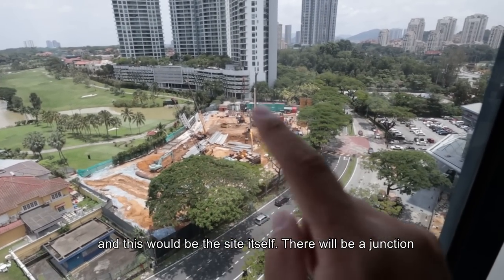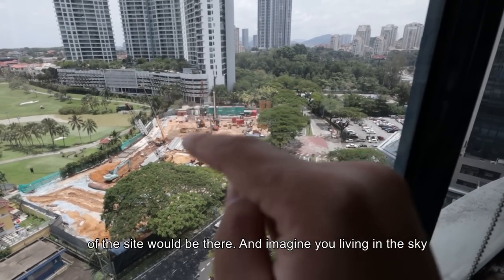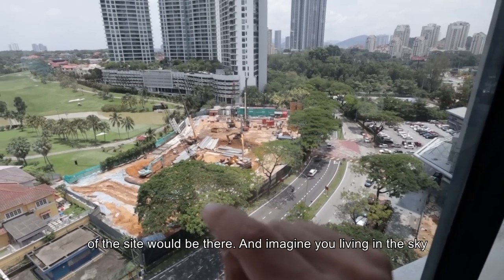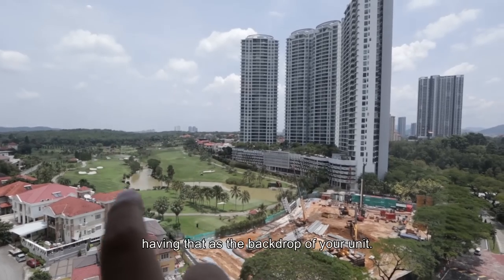Right next to the office tower and car park lot there's an STP at the end. There will be a junction turning into the roundabout, and the entrance of the site will be there. Imagine living in the sky, having that golf course as the backdrop of your unit.